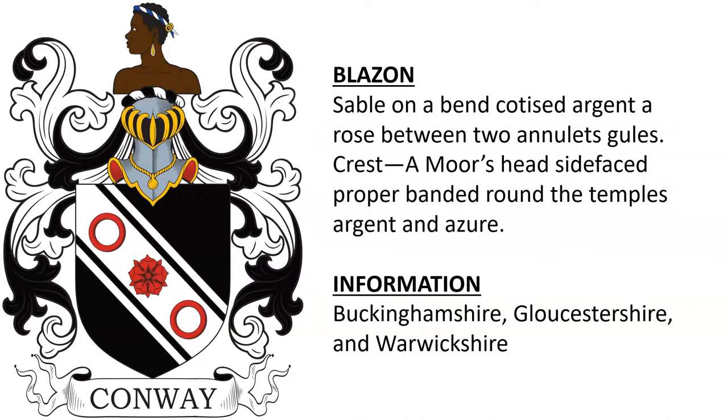Another example includes a crest: a Moor's head, side-faced proper, banded round the temples argent and azure — most likely a reminiscence of the Crusades. This version was found in Buckinghamshire, Gloucestershire, and Warwickshire, England.